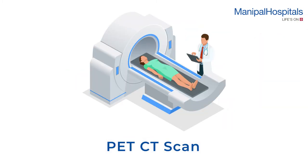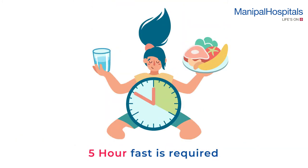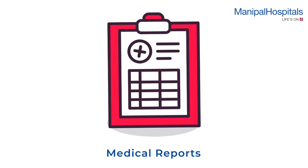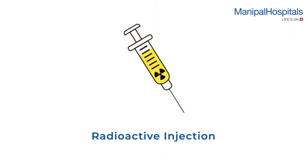A whole body PET CT scan is performed to identify and understand the functioning of your tissues and organs. On the day of the scan, please do not take diabetic medication or injections; however, other medications may be taken. A five-hour fast is also required. Please carry all your medications and reports, and inform the attending nurse or physician of any history of contrast allergy or if you are pregnant.